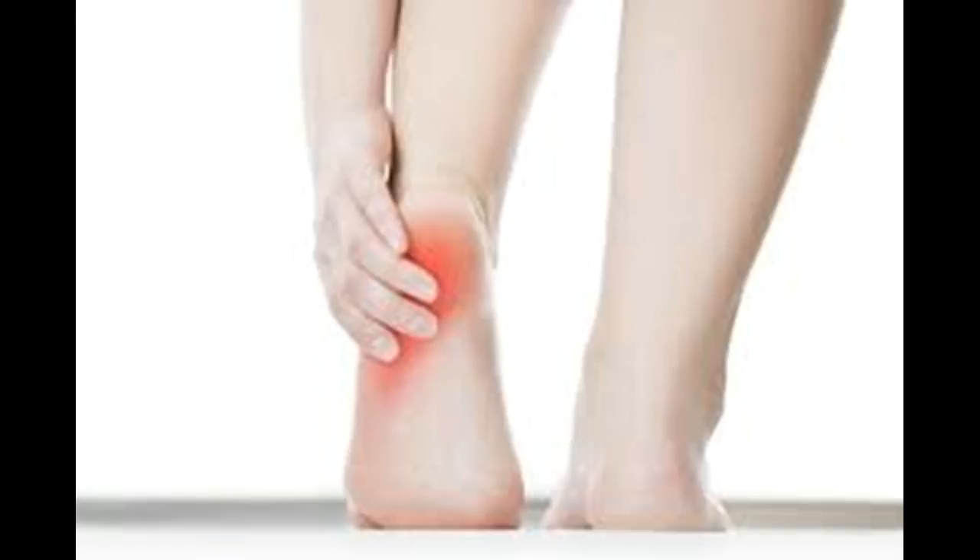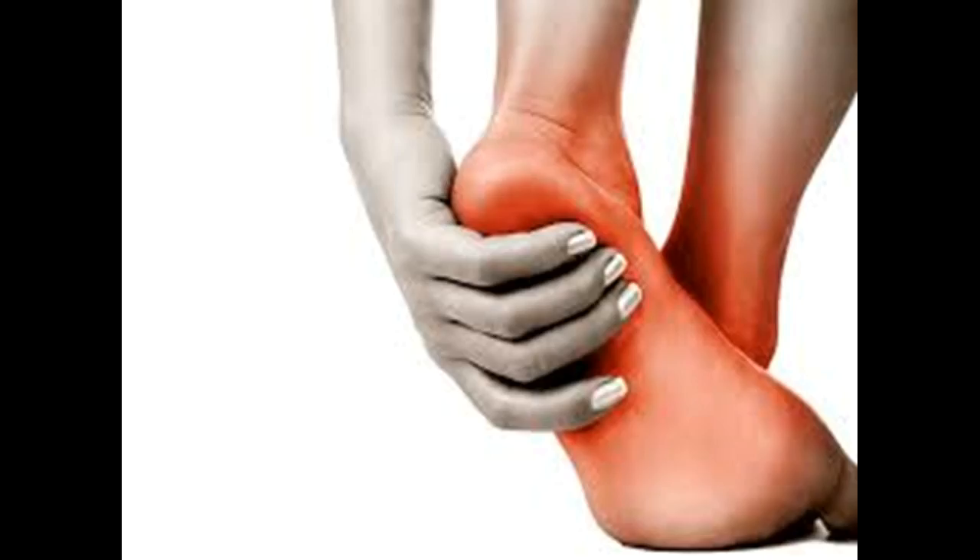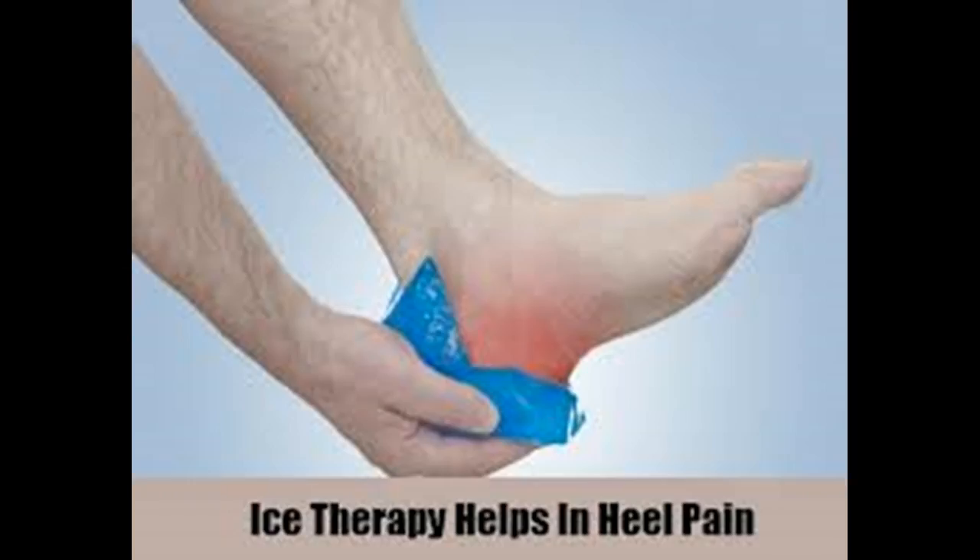Epsom Salt Soak: An Epsom Salt Soak can bring instant relief from heel pain. The magnesium sulfate crystals help reduce pain, swelling, and inflammation. Furthermore, the heat of the warm water promotes relaxation. Mix 3 tablespoons of Epsom Salt in a tub of warm water. Soak your foot in it for 15 to 20 minutes. Pat dry your foot and apply some moisturizer. Gently massage your heel for 5 minutes. Repeat 2 or 3 times a week until the pain is gone completely.